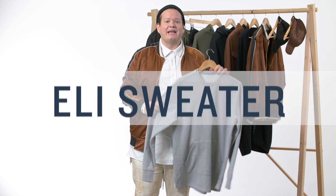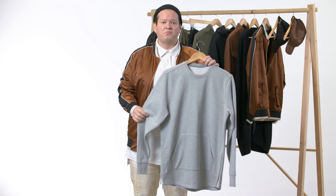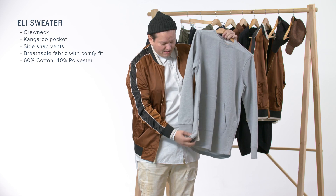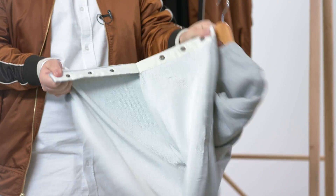Next up is the Eli crewneck sweatshirt in a French terry fabric with a kangaroo pocket. What's dope about this one — it features a three-button snap on the side hem. So in case you just had too much food for dinner, super easy. Just wear it like that — it opens up the gut.